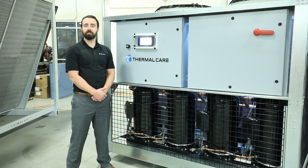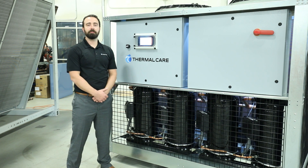Overall, the KSE chillers are a great example of Thermal Care's leading industry designs with proven technology. Thank you for joining us and I hope you learned something.